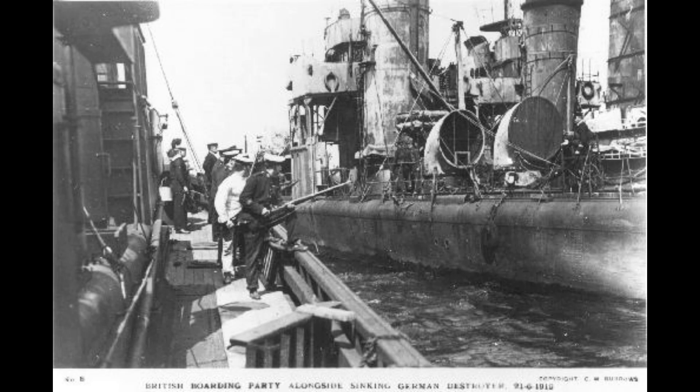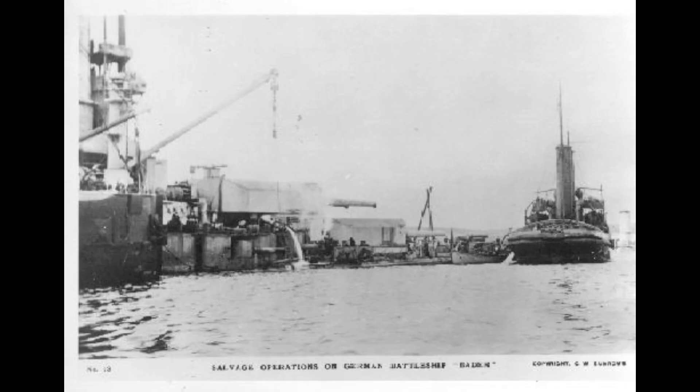Scuttling of the German High Seas Fleet. One of the most dramatic events in Scopa Flow's history occurred not during World War II, but in the aftermath of World War I. On June 21, 1919, the German High Seas Fleet — interned at Scopa Flow following the armistice — was scuttled by its own crews on the orders of Admiral Ludwig von Reuter, who feared his ships would be seized by the British. The German fleet comprised nine battleships, five battlecruisers, seven light cruisers, and 49 destroyers, interned at Scopa Flow while the details of the peace talks were worked out.